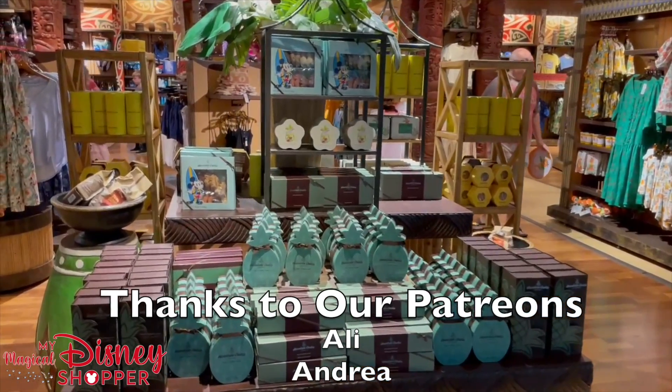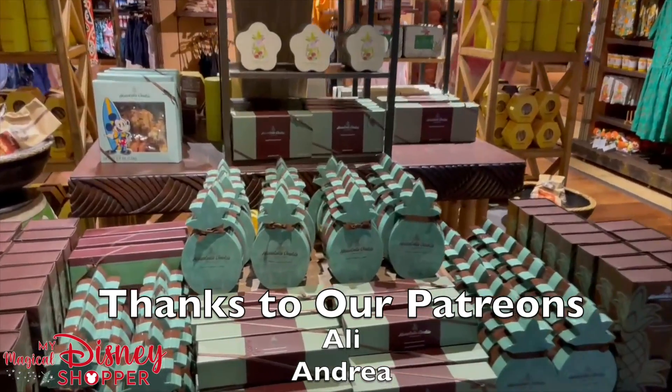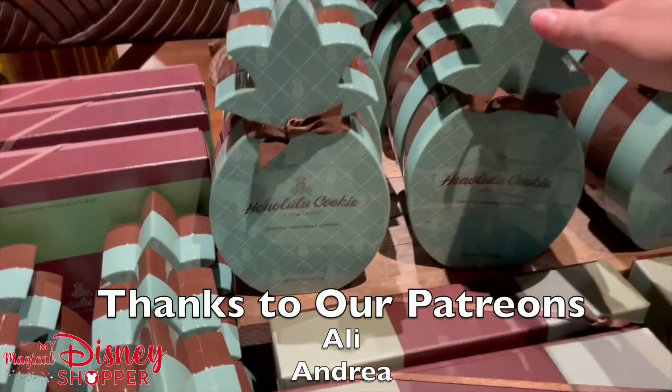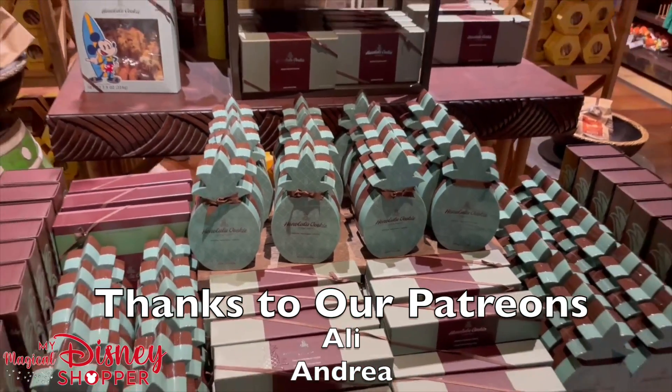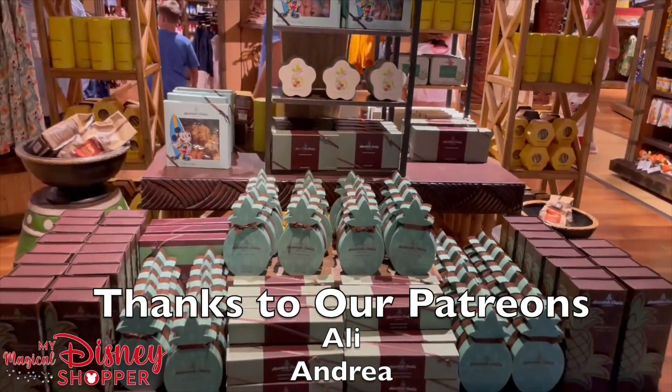One of my favorite things to eat is going to be these Honolulu cookies. They're so tasty and they range in price anywhere from about $8 to as high as $50, and that of course also gives you more cookies.